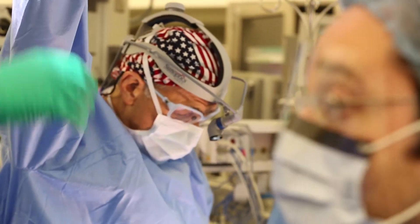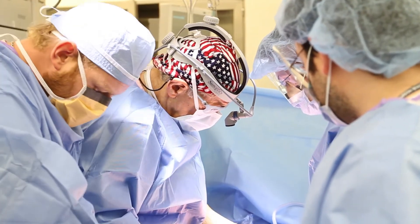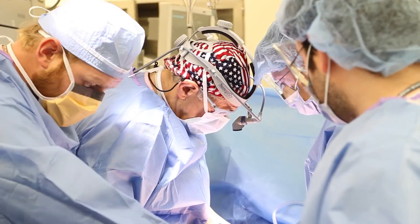Instead of making one big incision, we make a bunch of small keyholes. One of the keyholes is about 11 millimeters — a little less than a half an inch — and we put a camera in that keyhole into the abdomen. The optics and the high definition are such that it's like tenfold magnification, so we can see better with this camera than we can see with the naked eye.